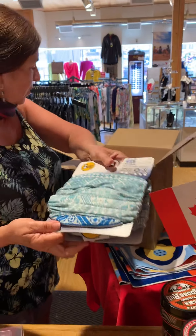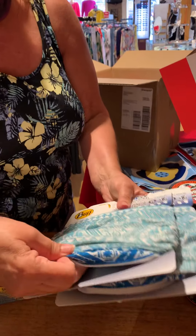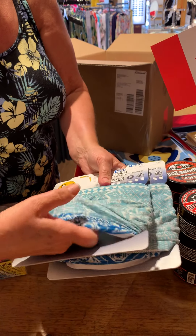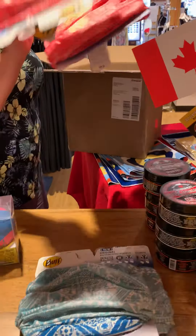Most of these we have two of each — I asked for twos. That's pretty, look how pretty it is! Oh yes, oh nice, I love that one.